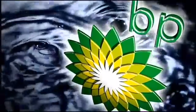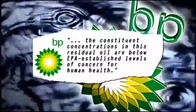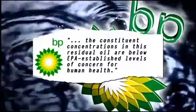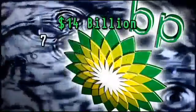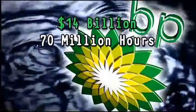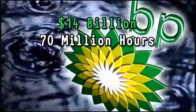We reached out to BP for a response. A company spokesperson told us a government study found the concentrations of this residual oil are below EPA-established levels of concern for human health. He added that BP has spent more than $14 billion and nearly 70 million personnel hours on response and cleanup activity. The company says BP remains committed to address residual oil should it appear on the shoreline.